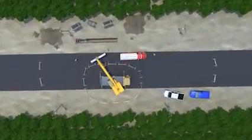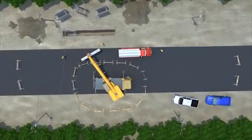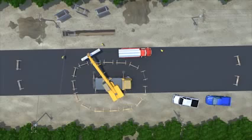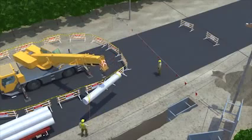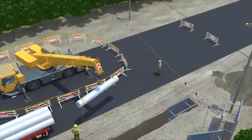Higher voltage lines will require greater minimum safe distances and additional precautions than those shown here. Now, as the pipe is moved, the boom remains a safe distance from the power lines, and the worker safely guides the pipe towards the ground near the trench.